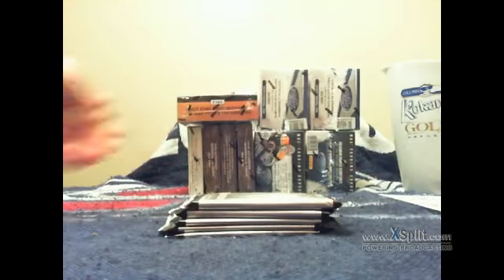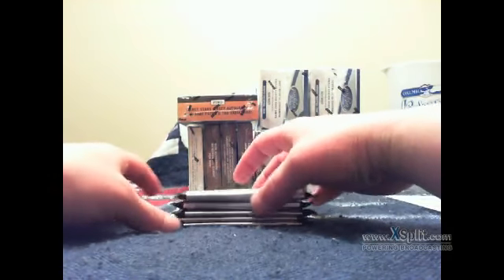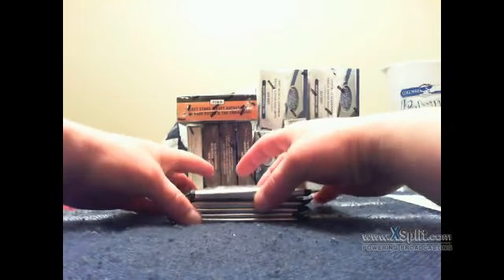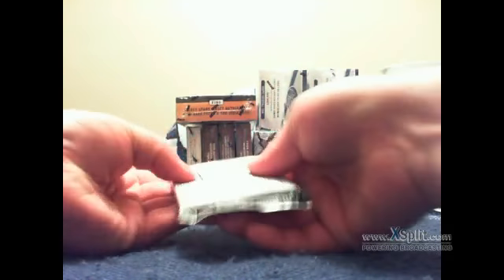There's the five packs, there's the empty box. The top pack's a little thick so I'm going to move it to the bottom. Actually this one's a little thick too, so we've got a thick one on top and a thick one on the bottom.